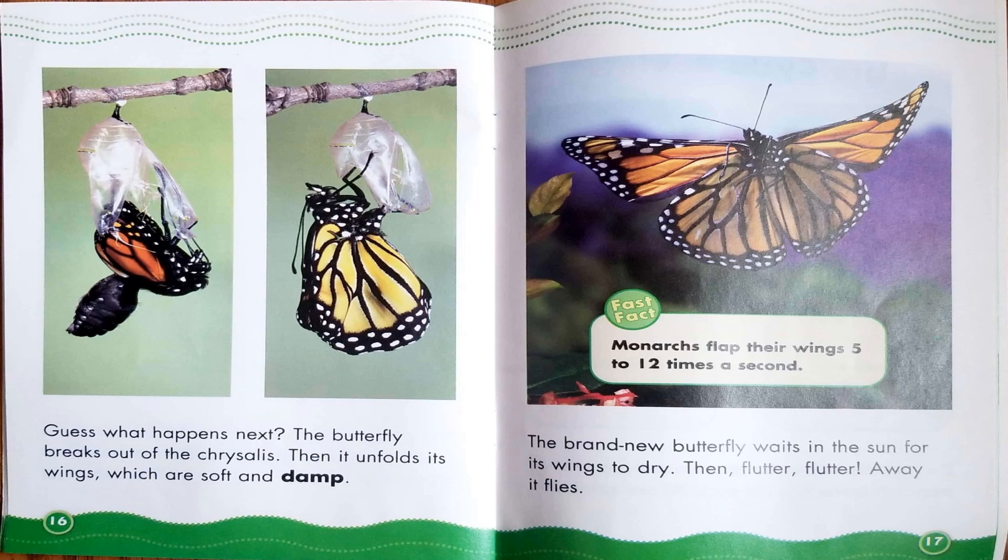Guess what happens next? The butterfly breaks out of the chrysalis. Then it unfolds its wings, which are soft and damp. The brand new butterfly waits in the sun for its wings to dry. Then, flutter flutter, away it flies. Monarchs flap their wings 5 to 12 times a second.